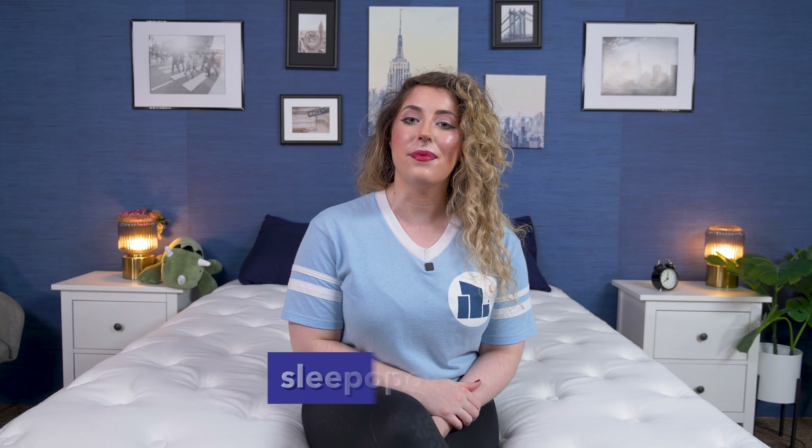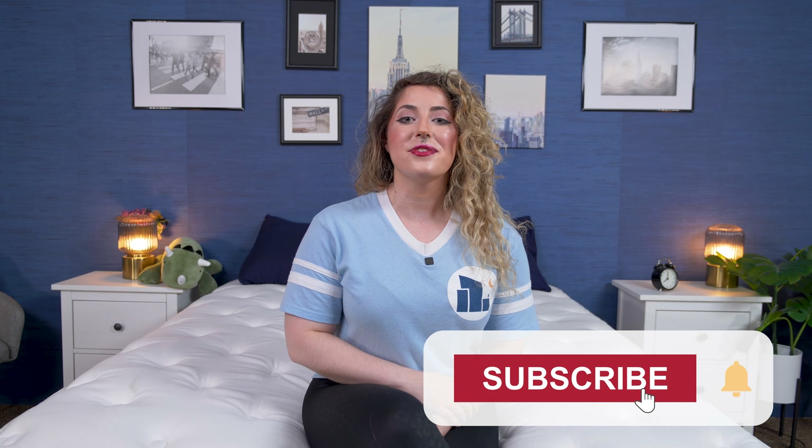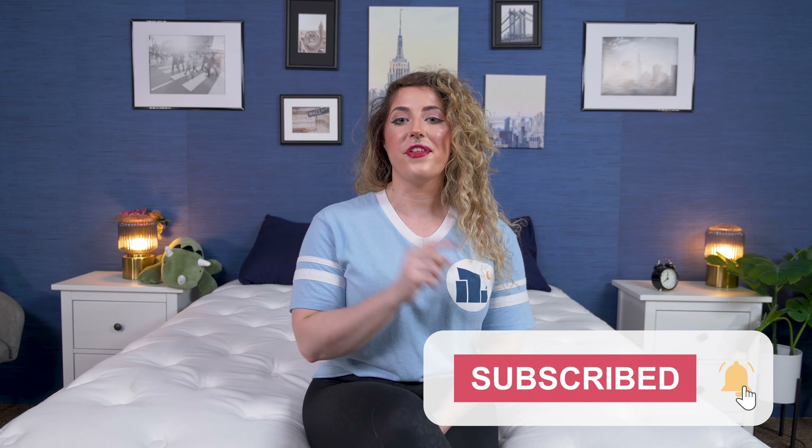Well, we finally made it to the end of today's video. I hope you found this review helpful. If you want more information about this specific mattress, you can head over to sleepopolis.com for a full in-depth review — it's also linked in the description. Before you go, make sure you hit that subscribe button, leave me some love down in the comments below, and I'll see you here next time for some more mattress reviews. Bye.